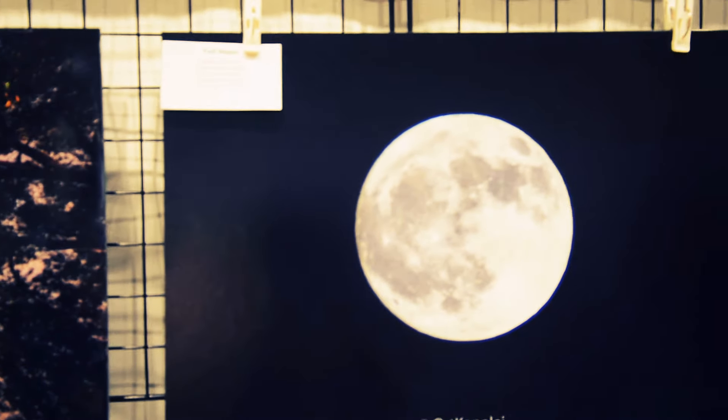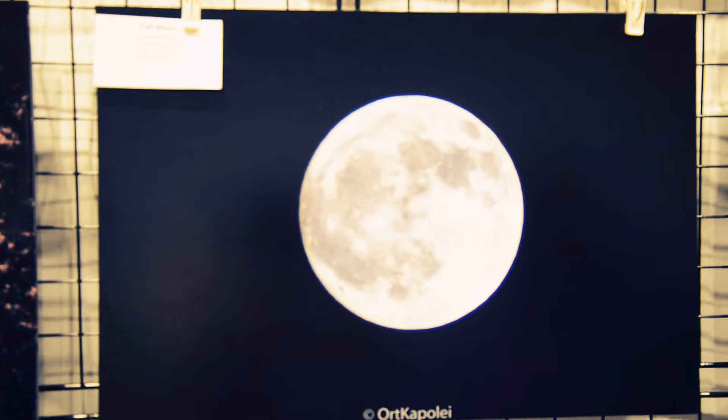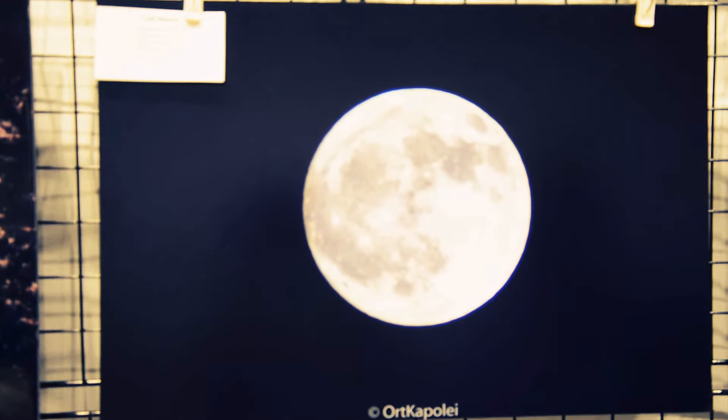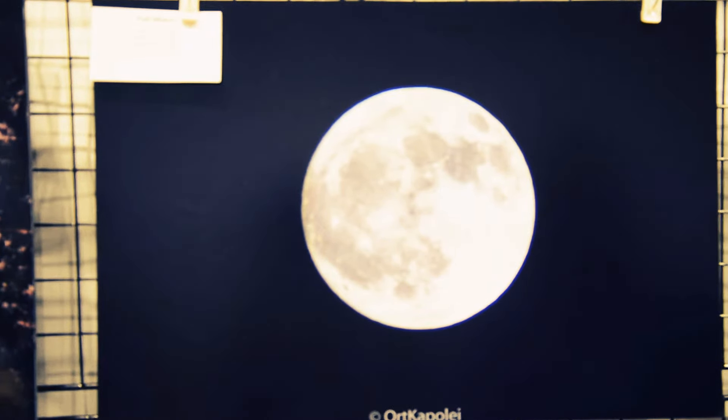The third one is the Moon — just this past Wednesday. I set up my 400mm lens and just took a picture of it for fun.